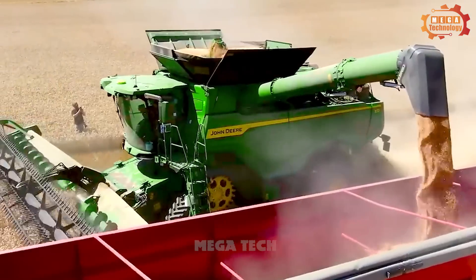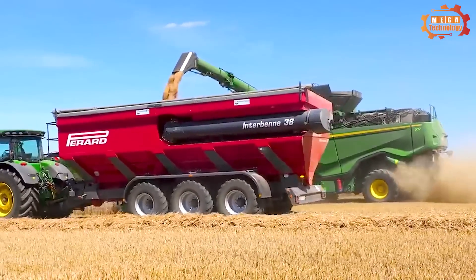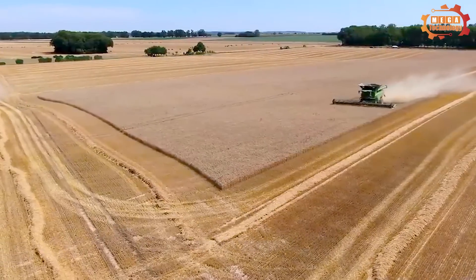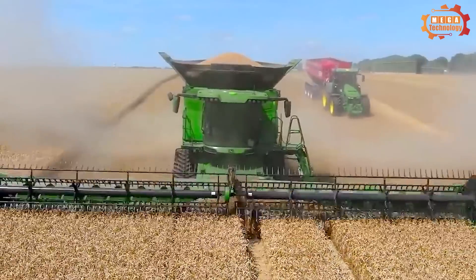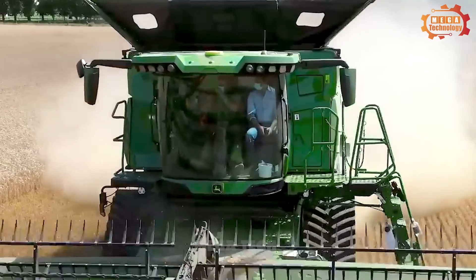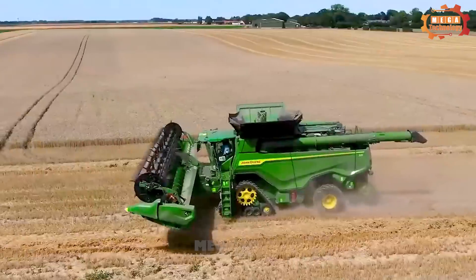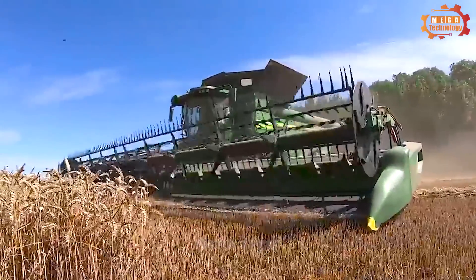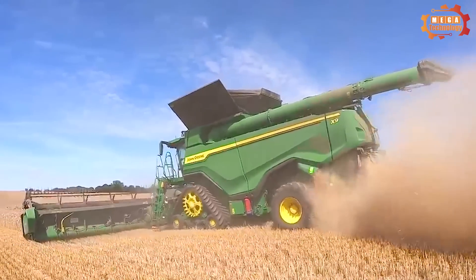The X9 1100 features a 2000D rotor dam system 1.2 meters in diameter and a power sweep air separation system 3.16 meters wide. It uses a cutting head to cut crops into short pieces, which are transported to the dam system by conveyor belt, and then threshed to separate seeds from stems and straw.